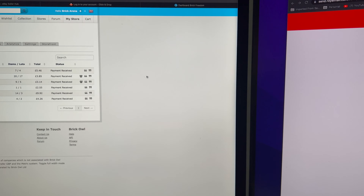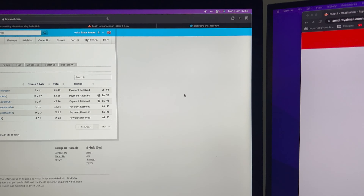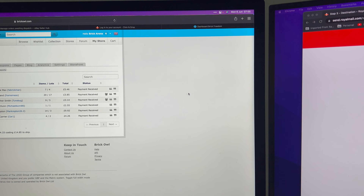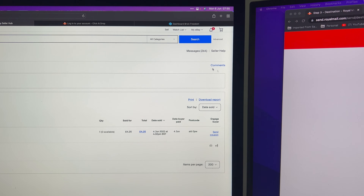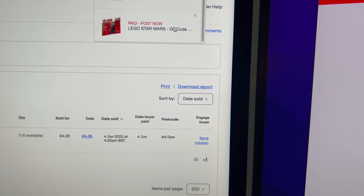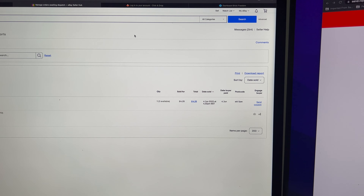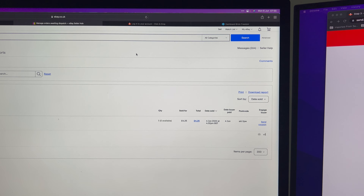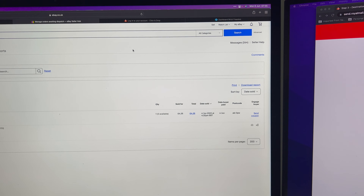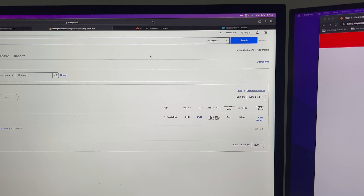On Brick Owl we've got another six orders, all very small. Then there's just one small item going out on eBay, bringing us to 17 orders. I've just sent a quote off to someone as well, so that may come back and pay, making it potentially 18. I'm going to get cracking and get those picked and packed ready to ship.